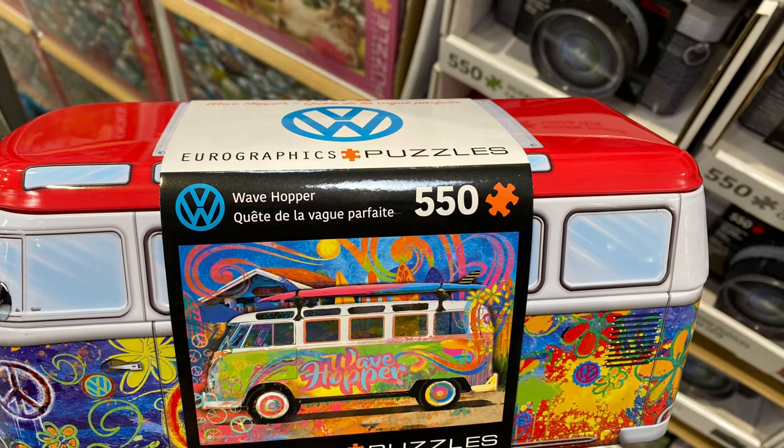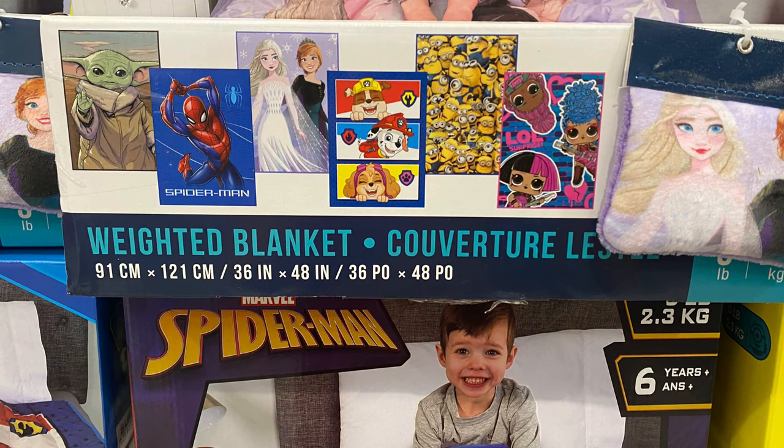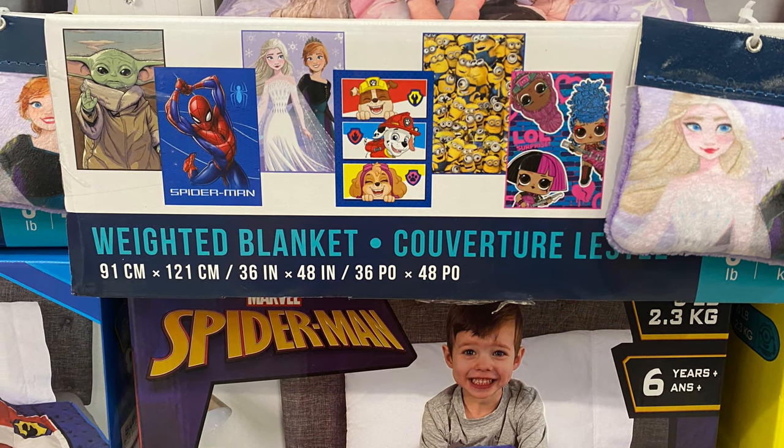I hope you all enjoyed today's shop with me at Costco. Please give this video a thumbs up if you enjoyed it and consider subscribing to my channel if you haven't already. I'll see you guys in my next one.